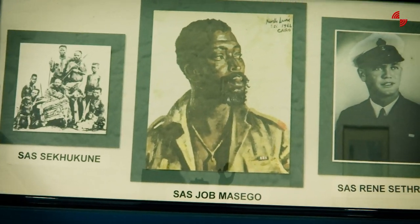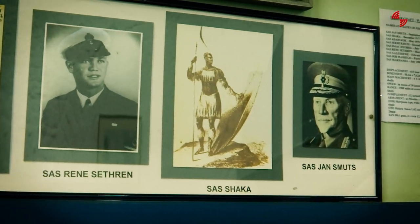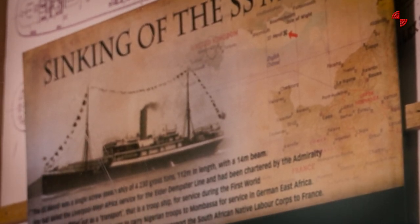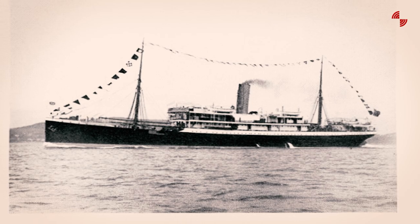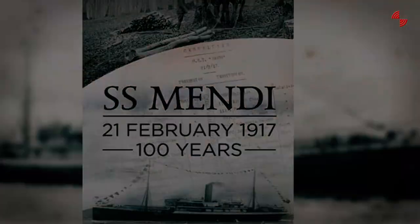We've also taken ownership of some very unique pieces of history and heritage. For instance, the story of the SS Mendi — it's a unique story and we are probably one of the few museums in South Africa that display it. The Navy has really taken ownership of this event. Last year, in 2018, one of our Valour-class frigates went across to the United Kingdom to commemorate the 100 years of the sinking of the Mendi.